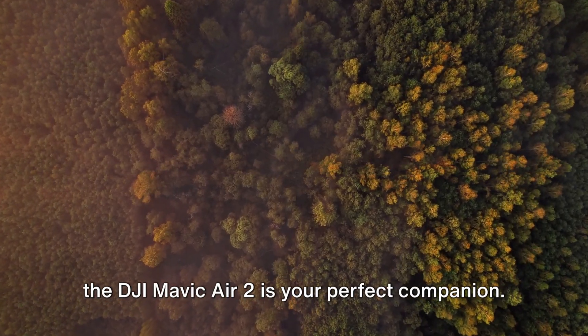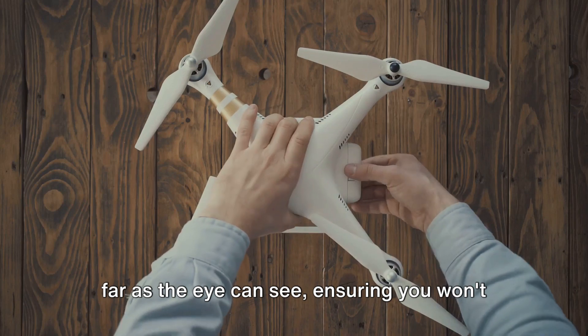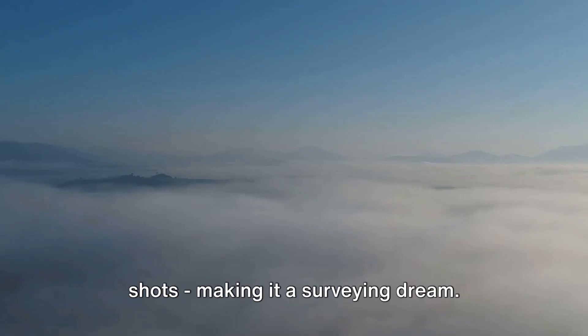For those extended surveying missions, the DJI Mavic Air 2 is your perfect companion. This drone's battery life stretches as far as the eye can see, ensuring you won't miss a single detail. It boasts superior image and video quality, obstacle detection, and automated shots, making it a surveying dream.